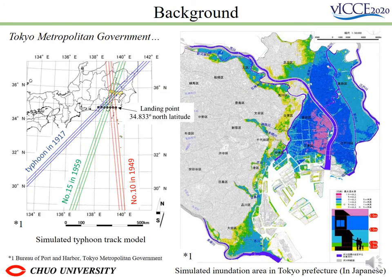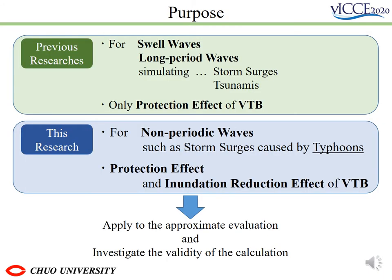To improve and strengthen the evacuation system for the enormous possible storm surge, the Tokyo Metropolitan Government has published a simulated storm surge inundation map. Tokyo has a large amount of land with surface elevation lower than the average sea level at high tide. Because of the population and buildings, a typhoon of a specific scale could cause extensive damage. Therefore, this research investigates three main discussions before the final results.